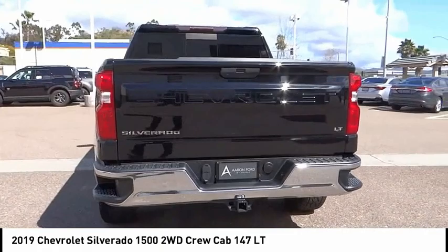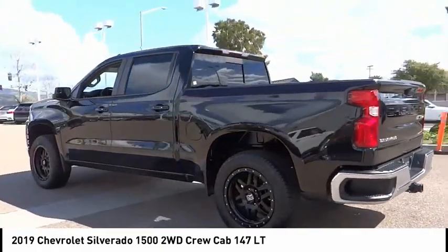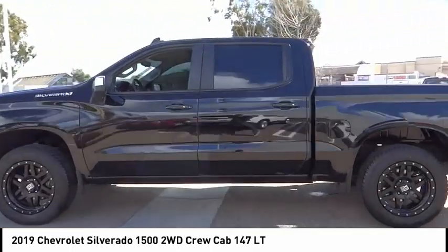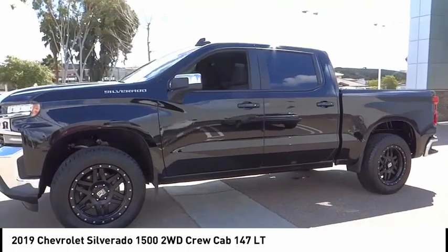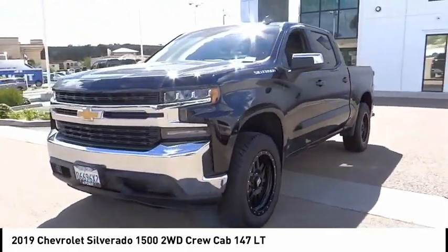Here are some of this vehicle's great options: electronic stability control, alloy wheels, brake assist, traction control, rear step bumper, remote keyless entry, chrome mirror caps, trailering package, four-wheel disc brakes, front-wheel independent suspension.